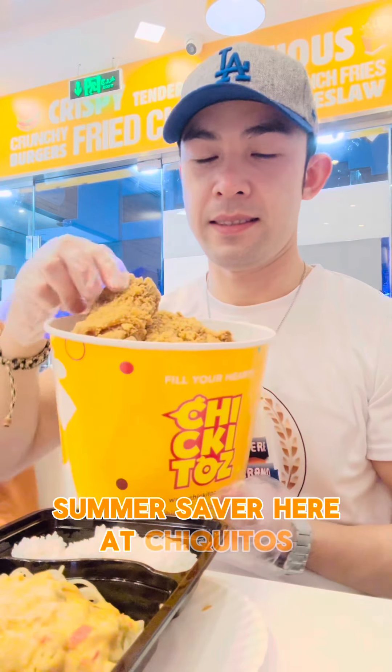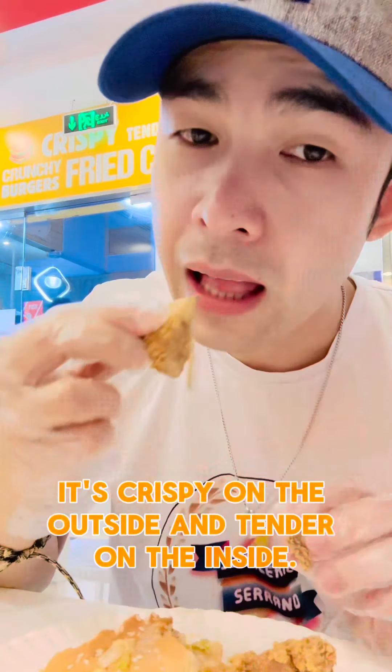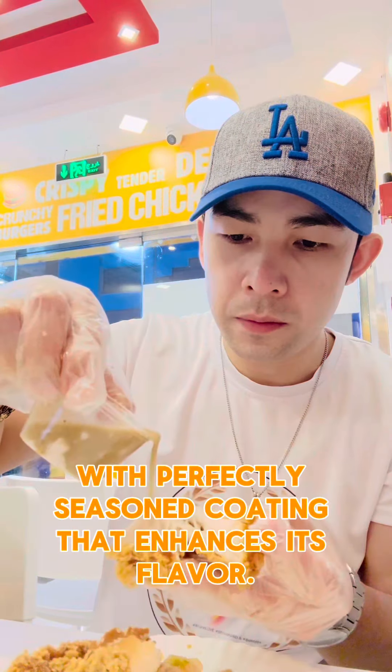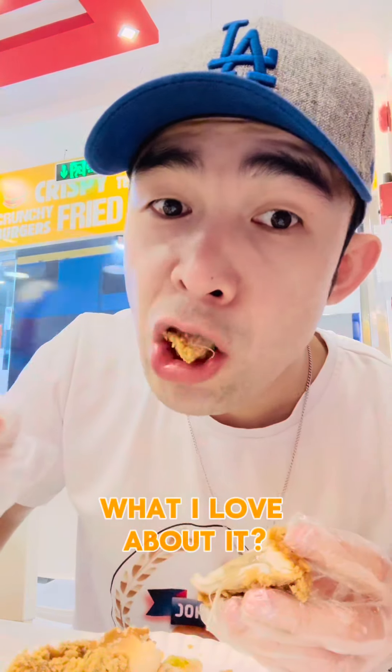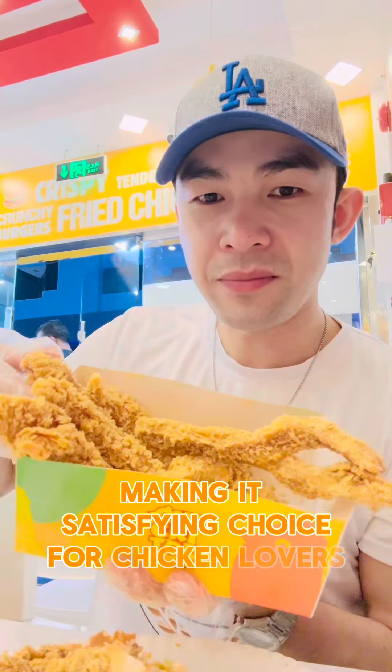Summer saver here at Chiquitos. Their roasted chicken is a standout dish because it's crispy on the outside and tender on the inside, with a perfectly seasoned coating that enhances its flavor. What I love about it — it's served hot and fresh, making it a satisfying choice for chicken lovers.